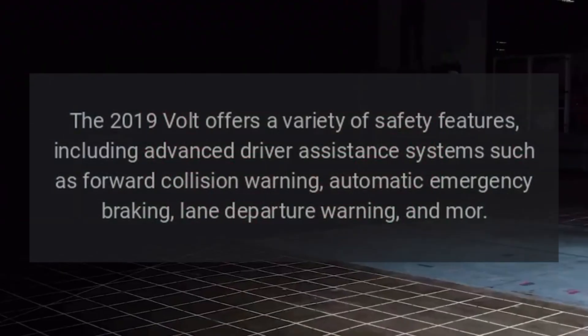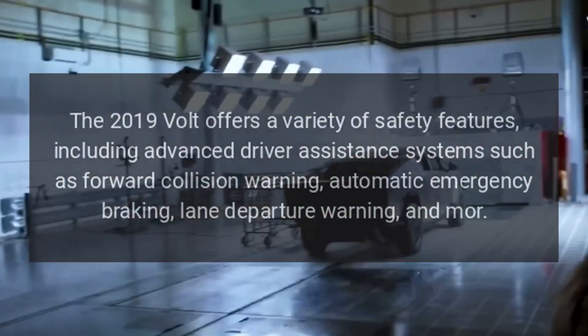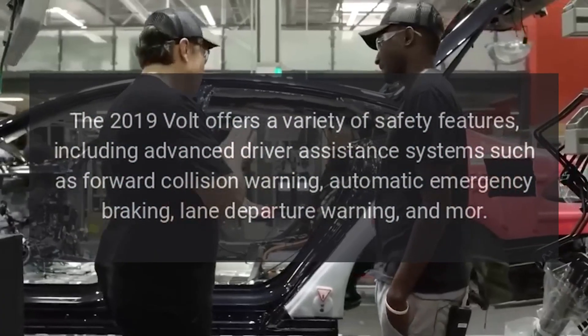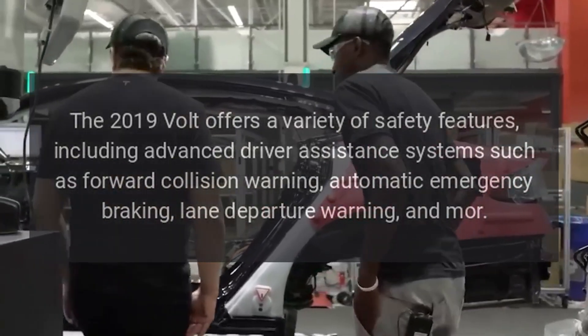Safety. The 2019 Volt offers a variety of safety features, including advanced driver assistance systems such as forward collision warning, automatic emergency braking, lane departure warning, and more.